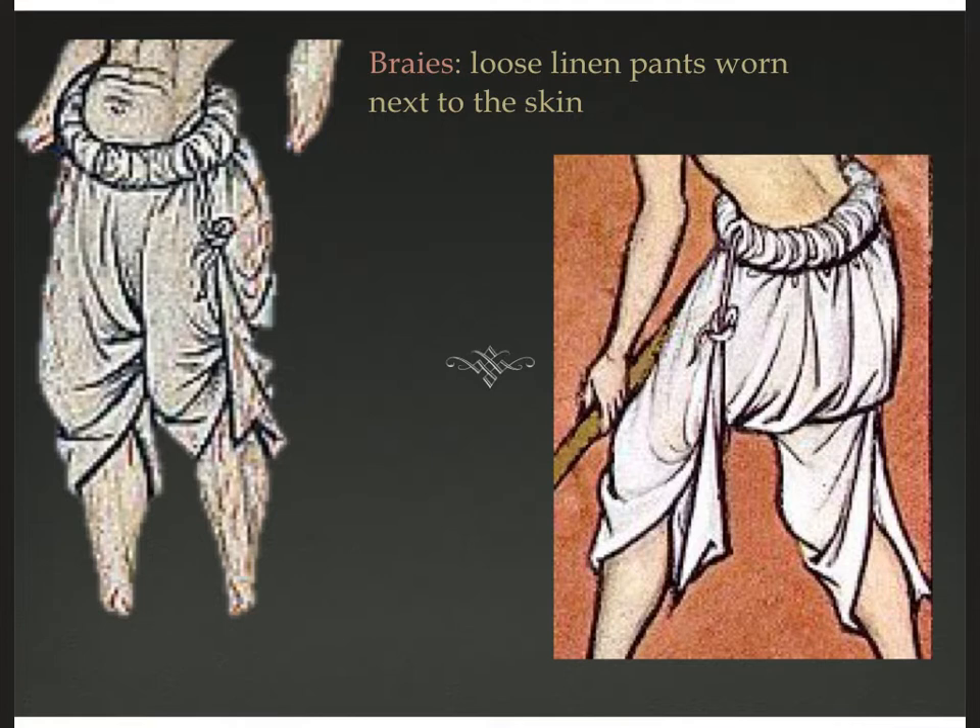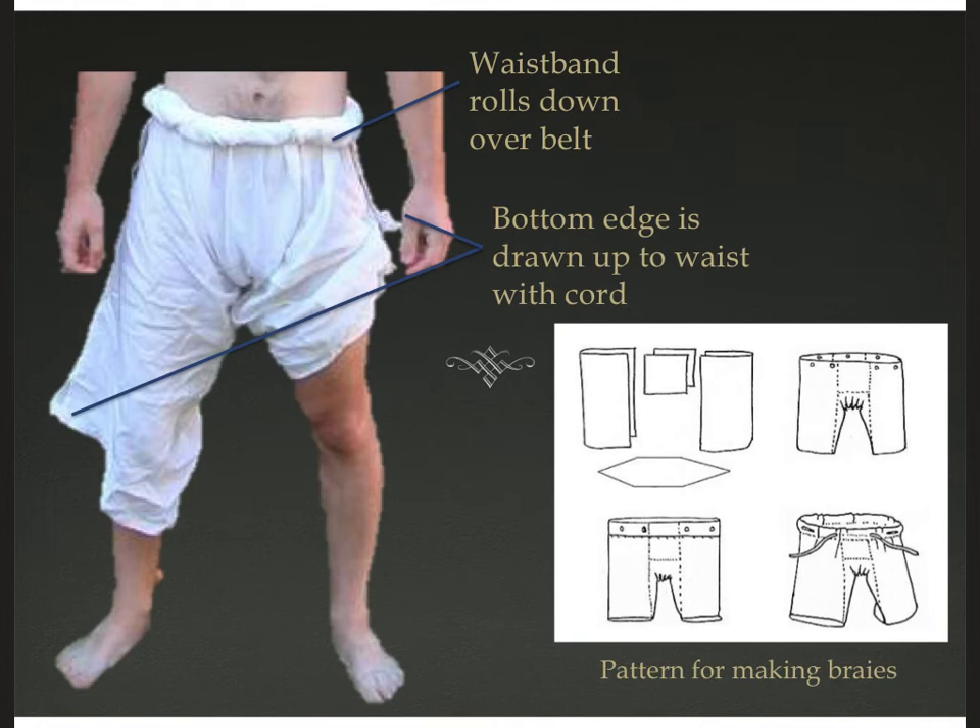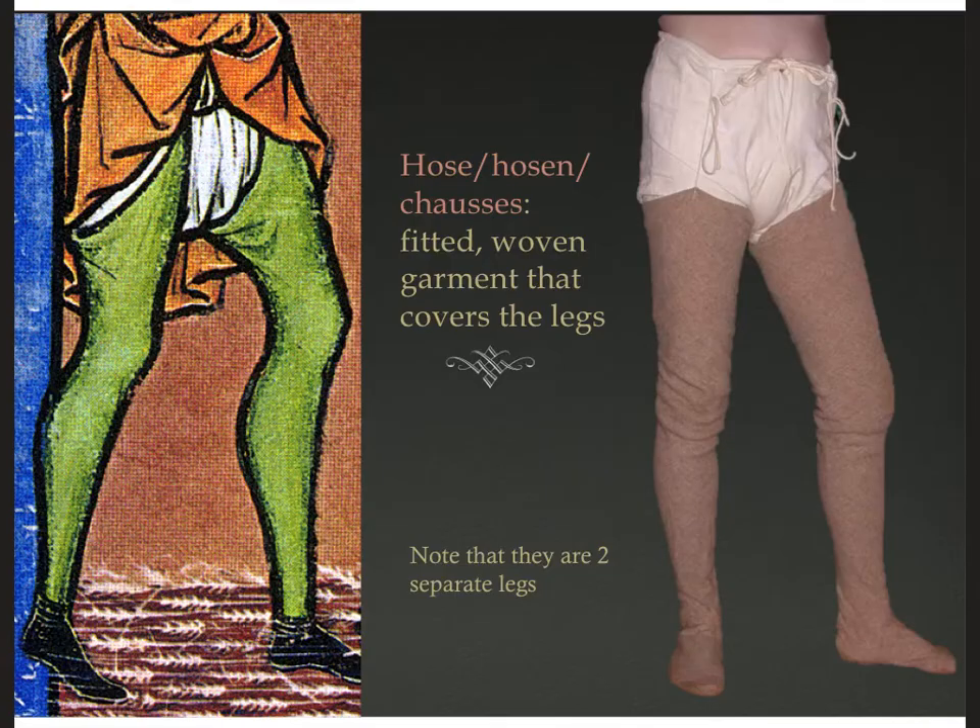For men, underneath all of this, they would have underpants — the term most commonly used at this time is braise. These are loose linen pants worn right next to the skin. They could be long or knee length — you can see that these probably go down to the ankle, but they've been turned up and knotted and tied into a rolled waistband to hike them up to the knee. Here's a modern reproduction showing that rolled down waistband — it rolls down over the belt and the bottom edge is drawn up with a cord to make them short. Very early boxer shorts.